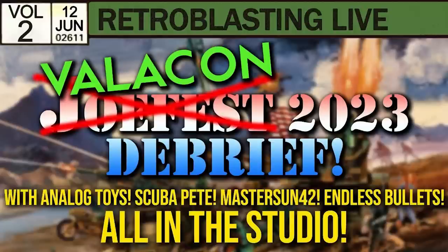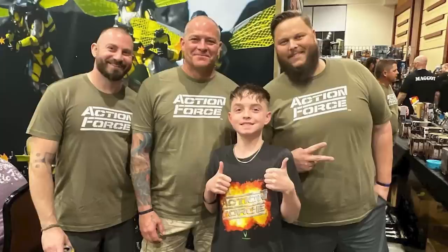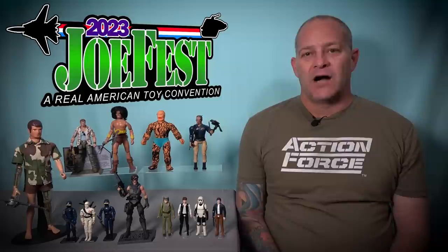I ended the trip by participating in another really fun live stream on the Retroblasting YouTube channel before starting the long journey back home to Australia. As much as I love seeing all the awesome toys at JoeFest and gathering my haul of loot, what really makes these conventions so special is the amazing people. The entire weekend was filled with great times and incredible experiences, and every single person I met was an absolute pleasure to interact with. I want to thank each and every one of you, and send a special thank you to Michael and Melinda for being such amazing hosts while I was in Georgia, and of course to Bobby Valor — because without him I never would have even embarked on this trip in the first place.